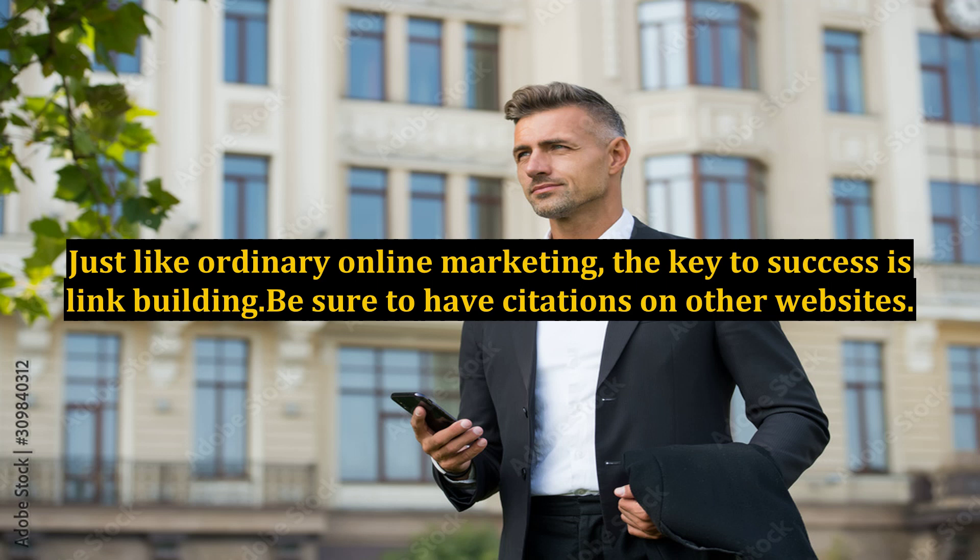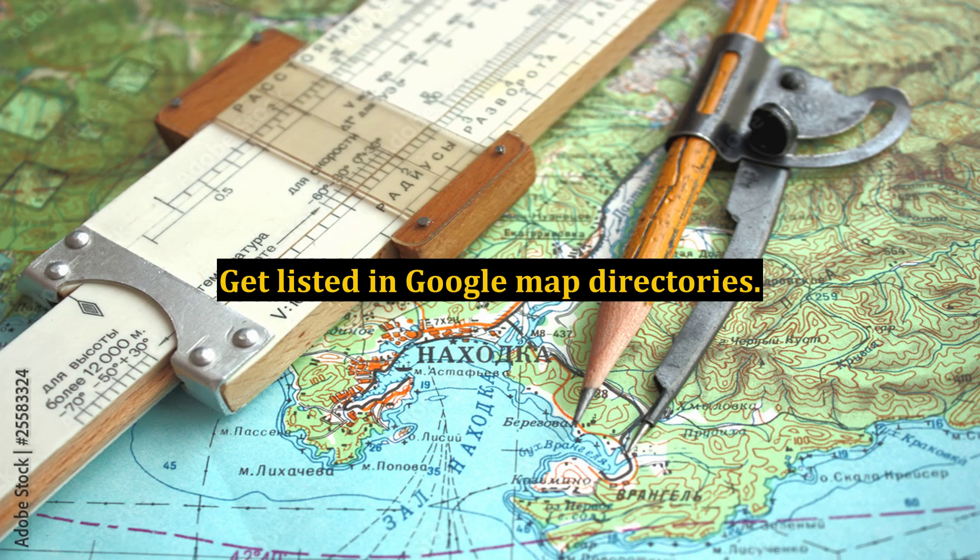Just like ordinary online marketing, the key to success is link building. Be sure to have citations on other websites and get listed in Google Maps directories.